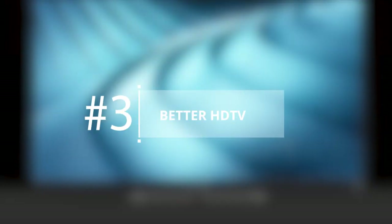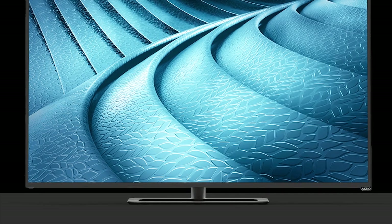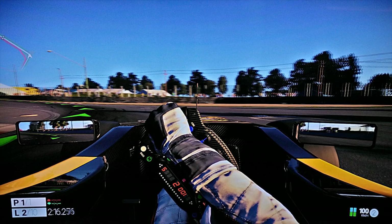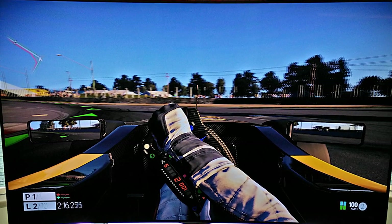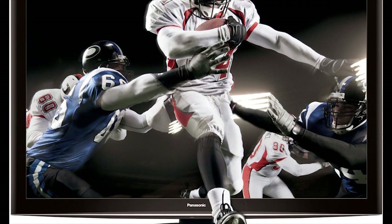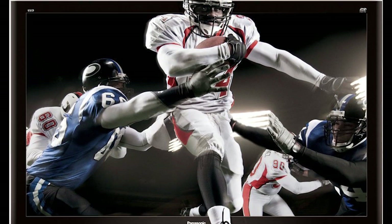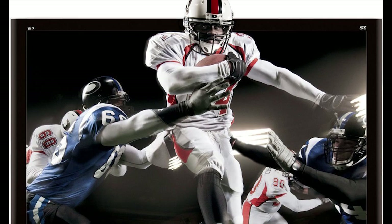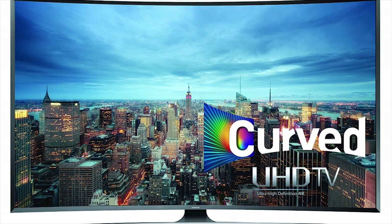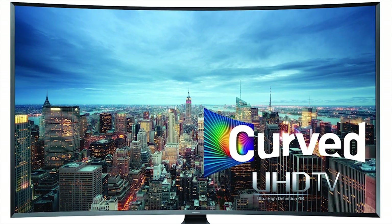Better HDTV. Many of today's games look great on HDTV, which isn't surprising considering their HDMI exclusivity, but it depends on the type of HDTV you pick up. An HDTV with a high refresh rate improves images immensely and helps in multiplayer matches. Some good HDTVs to check out include the LG 65EF9500 and the Samsung UN55JU7500FXZA.